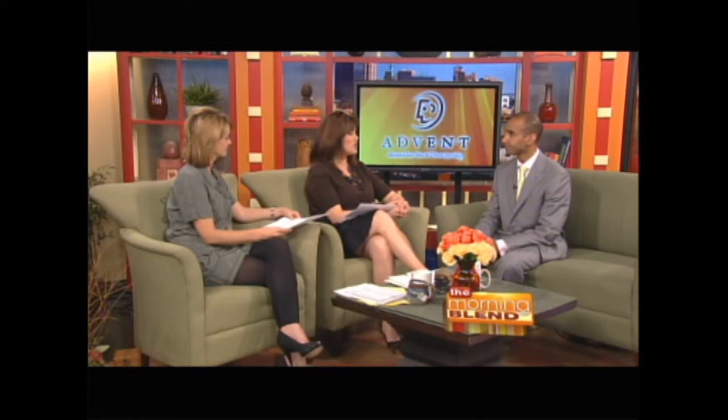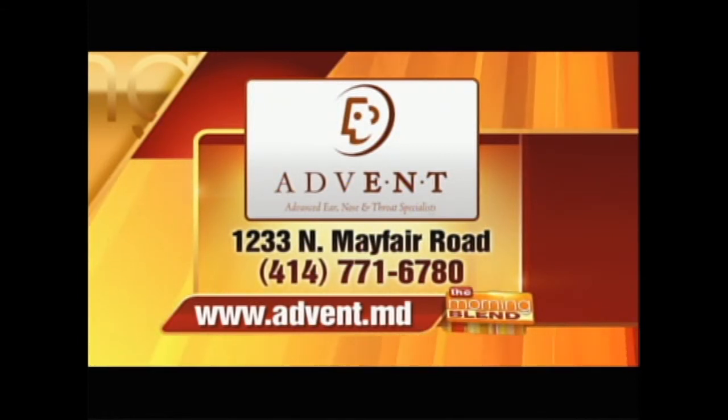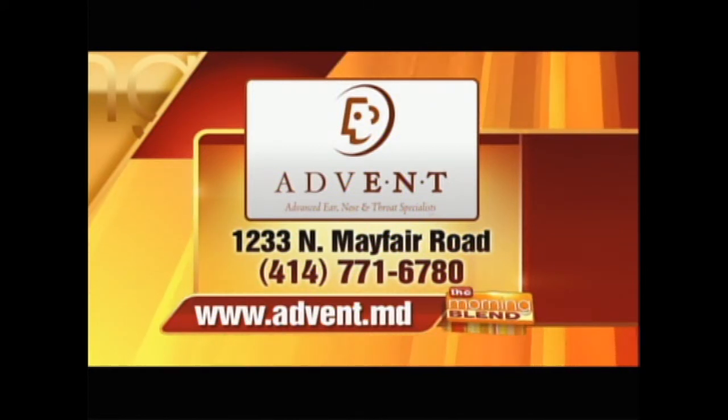And is the mini CAT available elsewhere? There's one other center up in northern Wisconsin that has it, but we've got the only one in southern Wisconsin. It's a good reason for people to visit you. People can come directly to ADVENT too — no referral required. The web address is advent.md and they're located on Mayfair Road. The phone number is 414-771-6780. Always nice to have you. Thank you, thanks for being here.